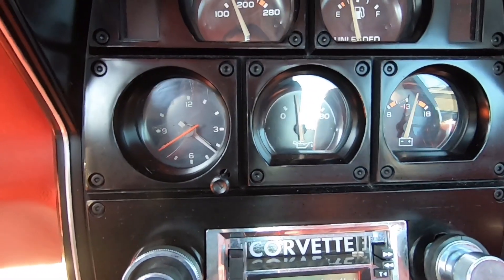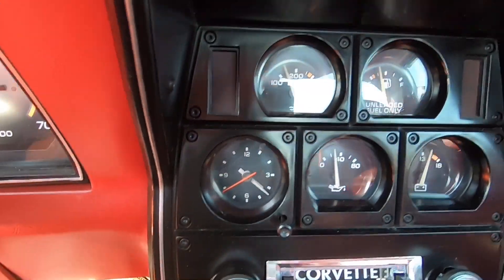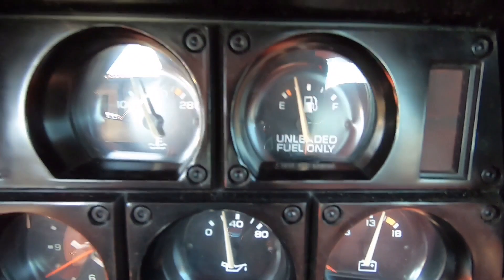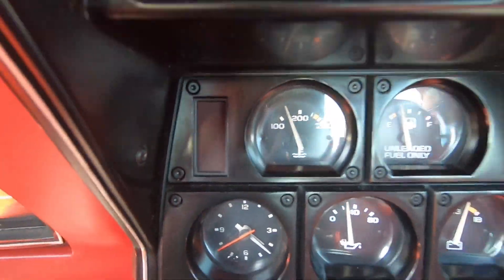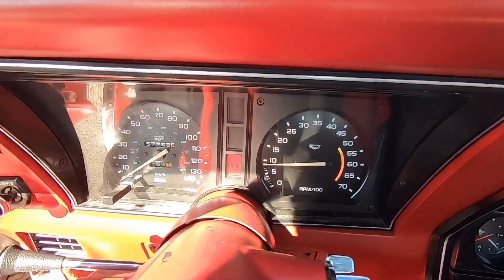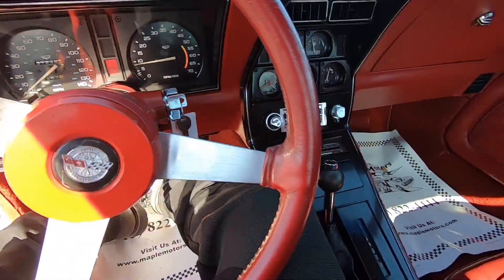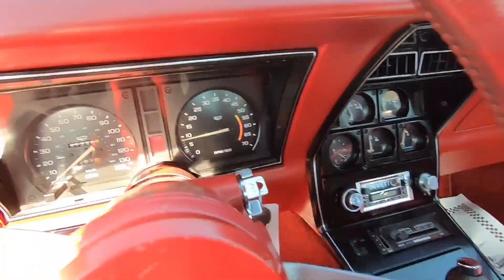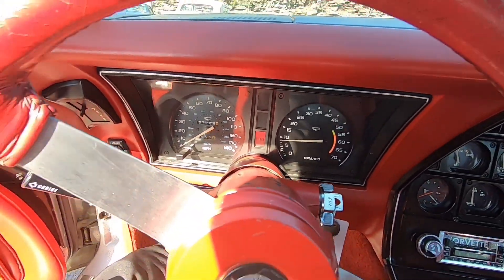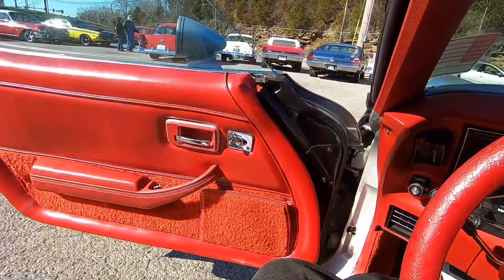Looking over some of the gauges — the oil pressure gauge is kind of stuck. Battery gauge is coming up, gas gauge does work on this one, temperature did come up, RPMs are coming up. Got a little bit of a brake light on here. Let's take off.